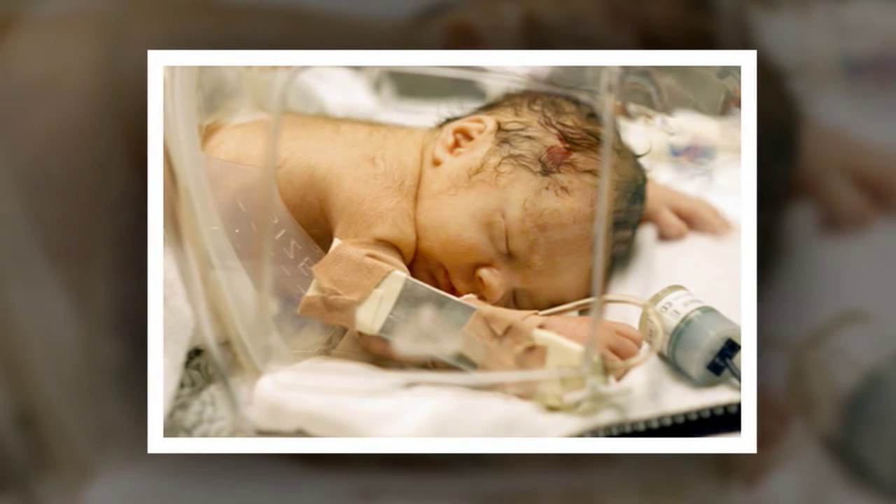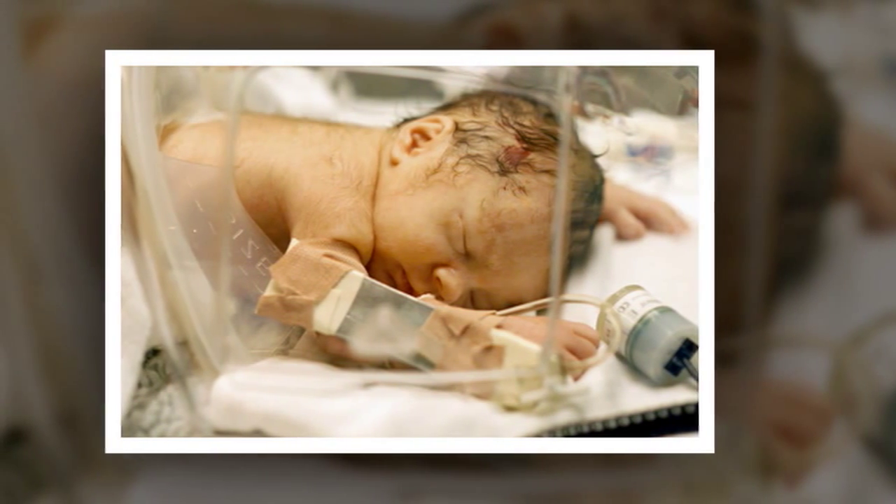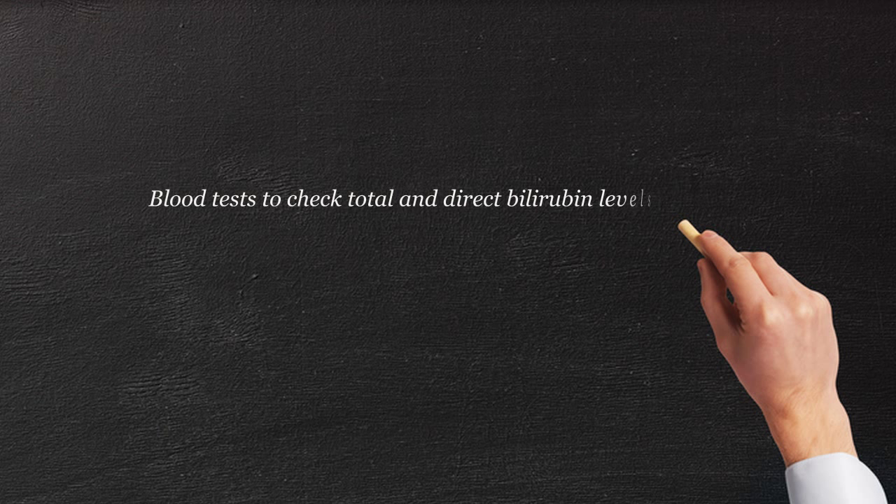Then you have to start entertaining a concept of biliary atresia. When we do think about biliary atresia, there are a couple of things that we do. One is we want to see what the liver looks like and what the bile tract looks like, so we'll get something called an abdominal ultrasound. We can also do a blood test to make sure there's not a reason, like a viral illness or something, that can cause the liver to not produce the bile.